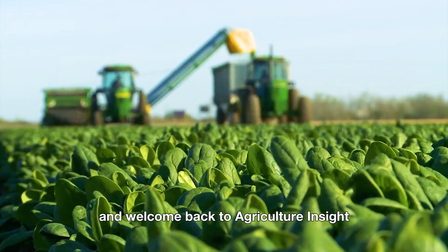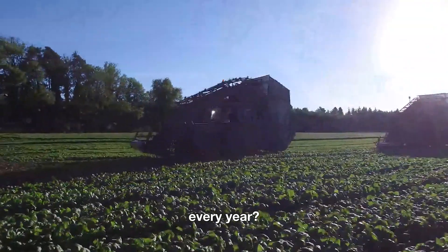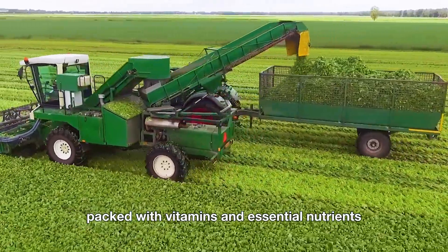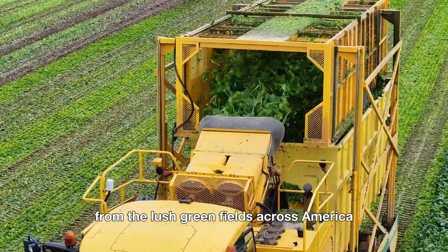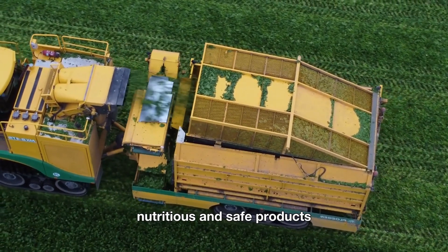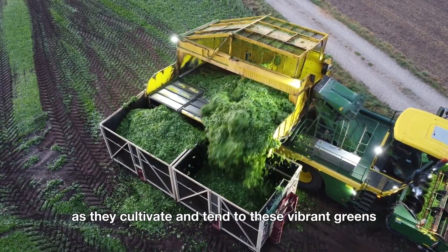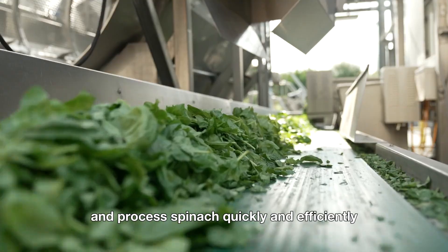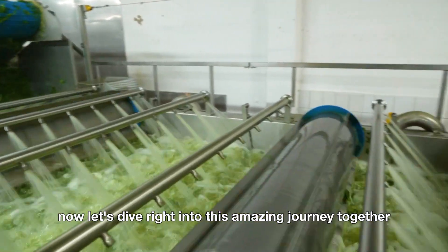Hi everyone and welcome back to Agriculture Insight. Did you know that 926 million pounds of spinach are harvested in the United States every year? This little leafy green isn't just a staple in our daily meals but also a superfood packed with vitamins and essential nutrients. In today's video we'll take you on the incredible journey of spinach from the lush green fields across America to the high-tech processing plants where it's turned into fresh, nutritious, and safe products. You'll see the care and dedication of farmers as they cultivate and tend to these vibrant greens, and you'll be amazed at how advanced machines help harvest and process spinach quickly and efficiently. The technological progress in modern agriculture is nothing short of impressive. Now let's dive right into this amazing journey together.